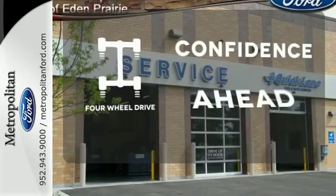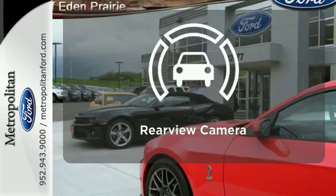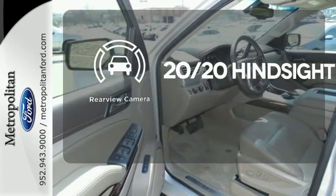You wouldn't head to the job site without all the right tools. Be prepared with four-wheel drive. See objects previously out of sight with a rear-view camera.